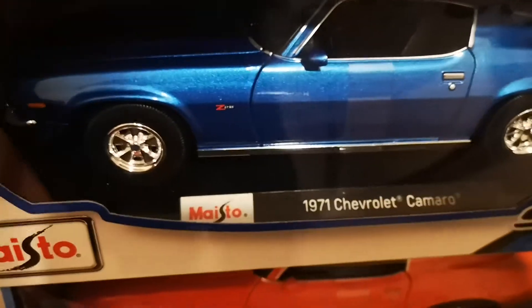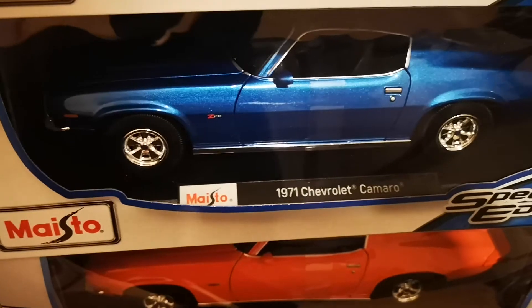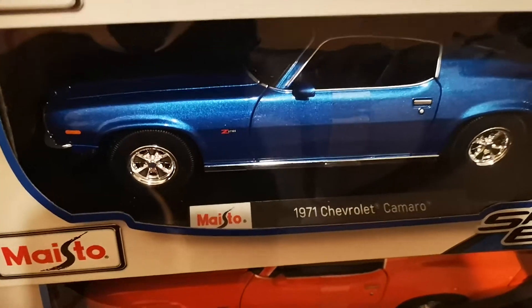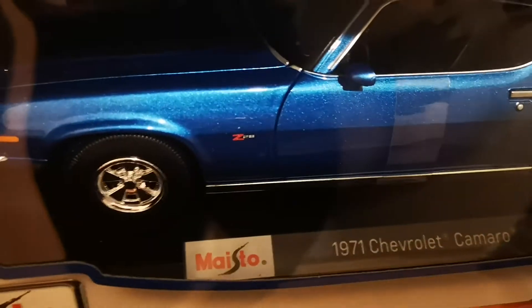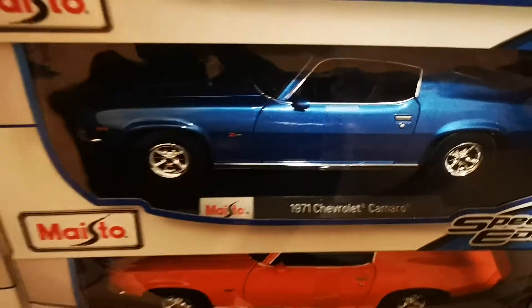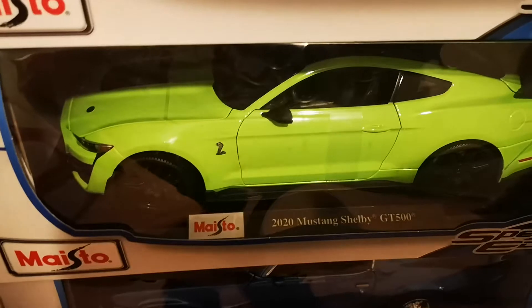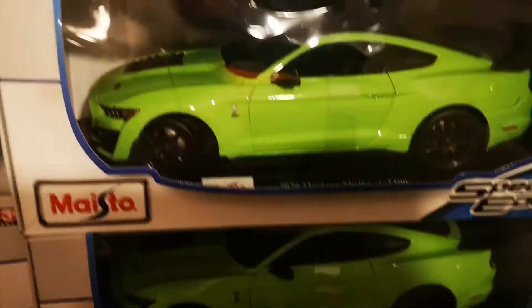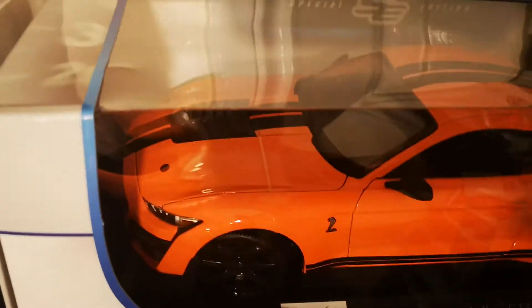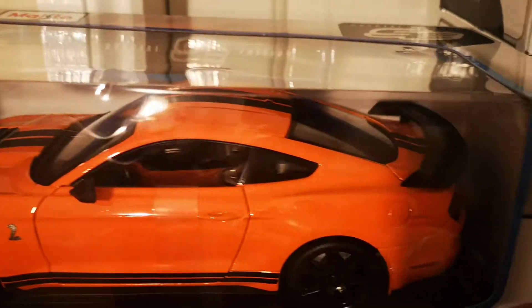We have the Camaro in a metallic blue, which is not a usual color — quite specific. It's similar to the Ford Mustang Shelby color, looking amazing. That's the Mustang Shelby GT500 in green, and this is the Mustang Shelby GT500 in orange with the stripes on the front and the roof, Cobra emblem, and nice wheels.